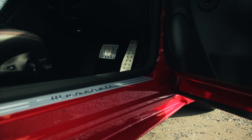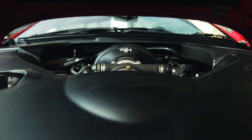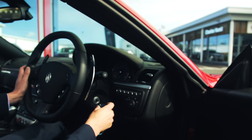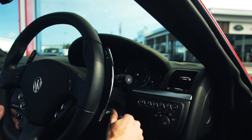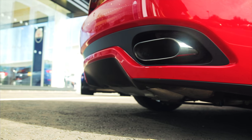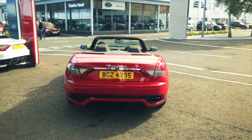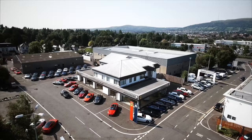The Grand Cabrio S is powered by a 4.7 litre V8 producing 460 brake horsepower, which will take you from 0-60 in just under five seconds. The car comes with three driving modes, sounding absolutely superb in sport mode.